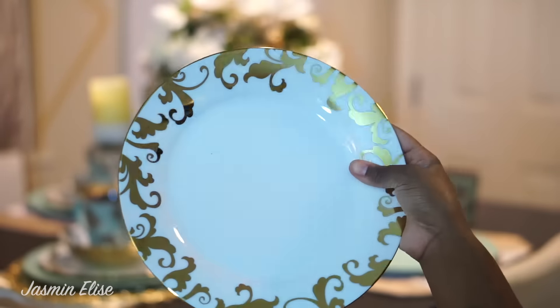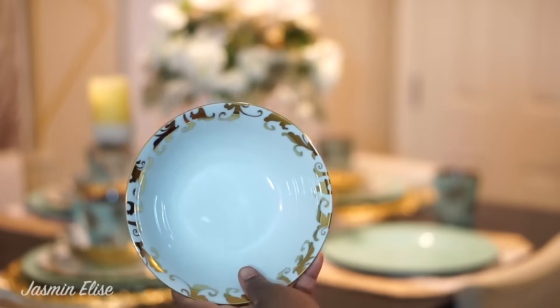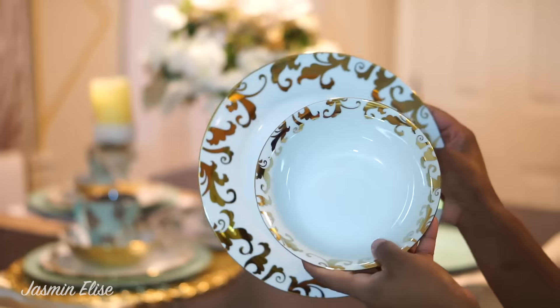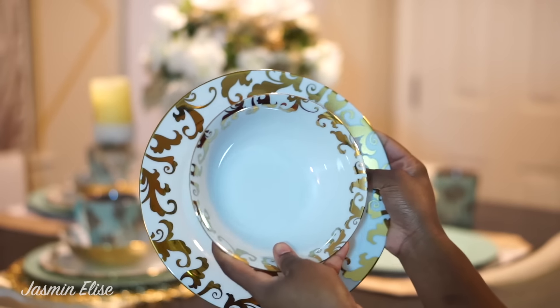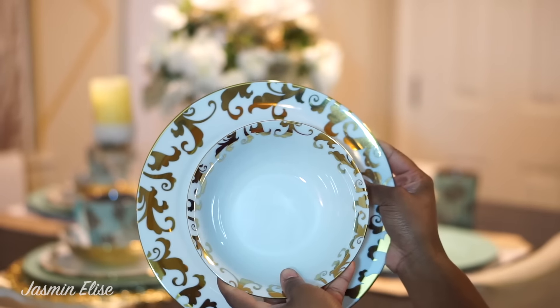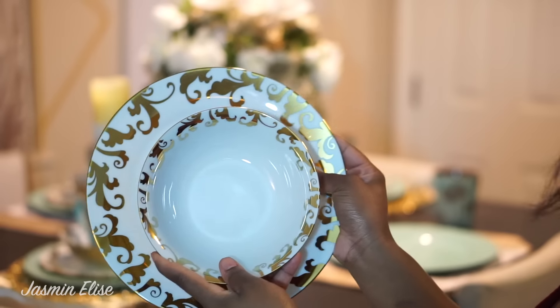I paid a dollar 99 for this plate, and then for the matching bowl it was a dollar 50. They had four of the bowls and four of the plates, so I got a whole set for under $20. These are just so elegant looking — they were originally five dollars a piece, so I got a really really good deal. I basically updated my tablescape.